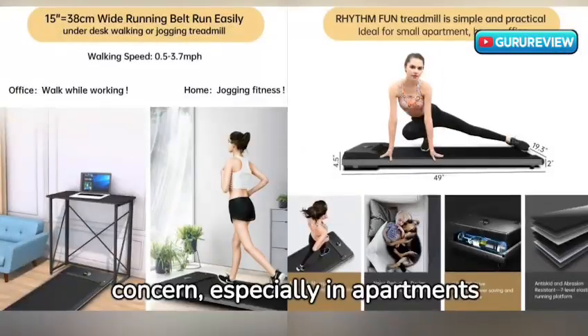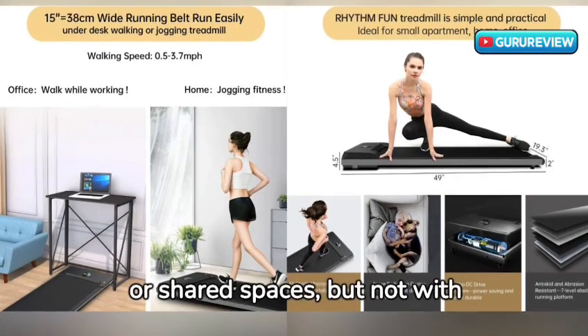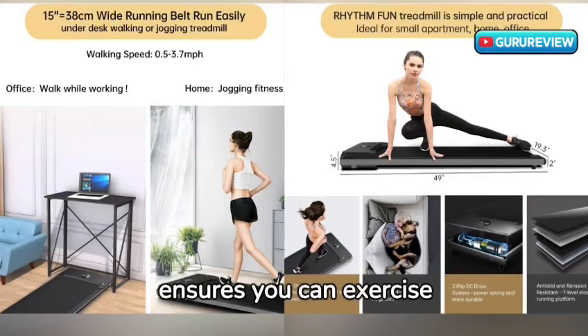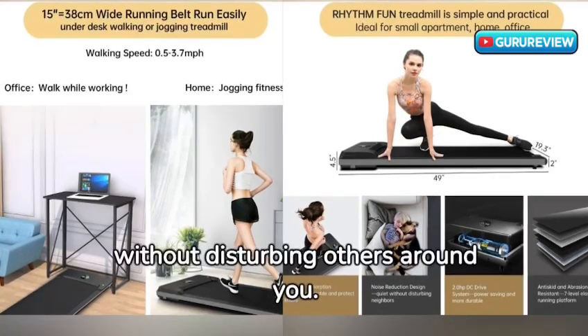Noise can be a big concern, especially in apartments or shared spaces, but not with this treadmill. Its quiet operation ensures you can exercise without disturbing others around you.